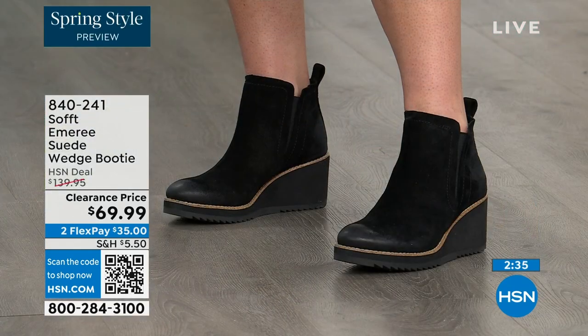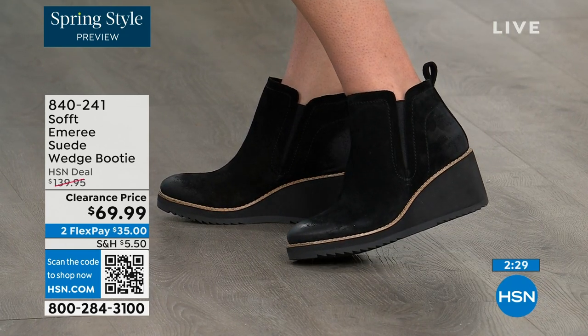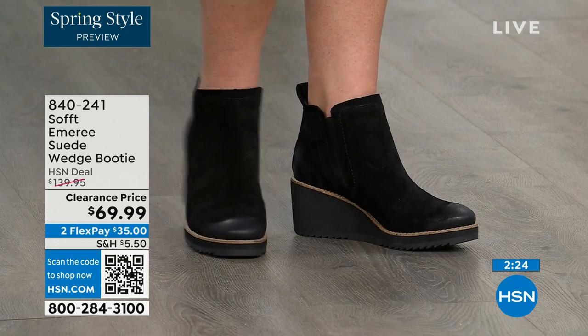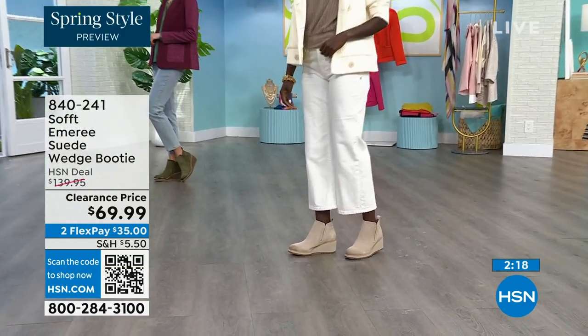Some of the shoes coming up in the hour will better show this, but there is incredible cushioning from the heel all the way to the ball of the foot. A lot of times we forget about the heel and just cushion the ball. This is cushioned from heel to toe.